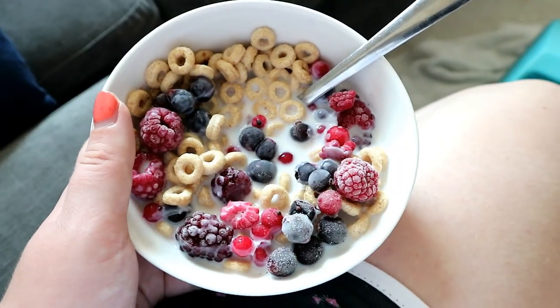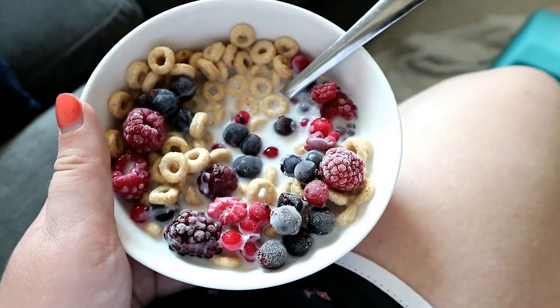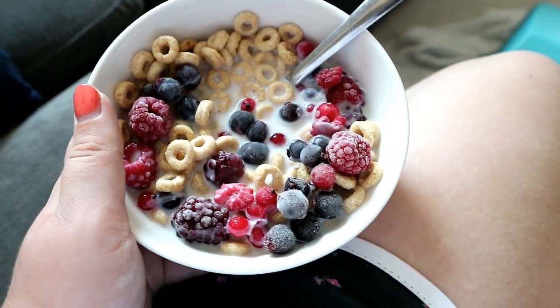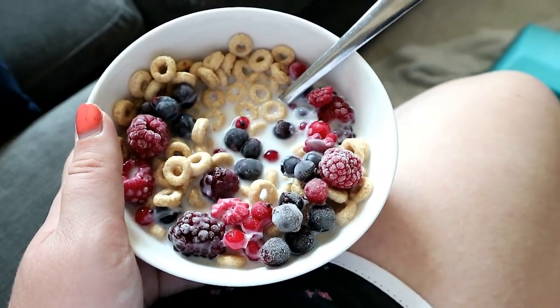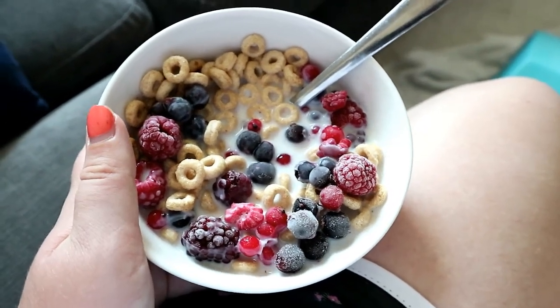It's a couple of hours since I had that smoothie but I'm feeling really hungry now. I've been up since about 6 o'clock, had the smoothie at about 8, and it's now about 10-ish. So I'm having a bowl of cereal - 40 grams of Cheerios with Hex A milk and some frozen berries as well because it's really hot. This is sort of my second breakfast slash brunch, but I need it.